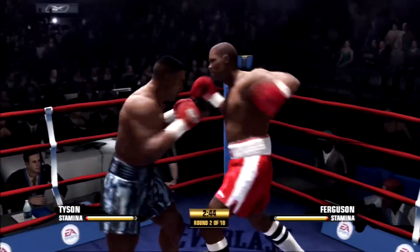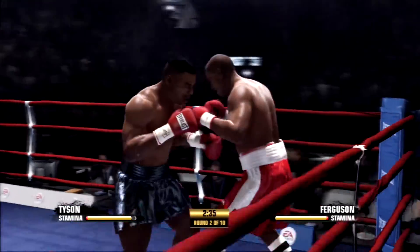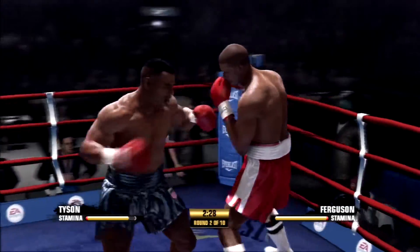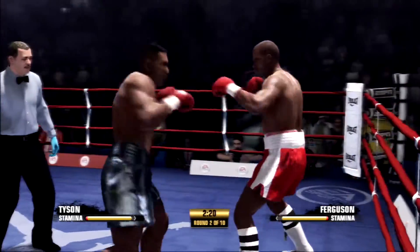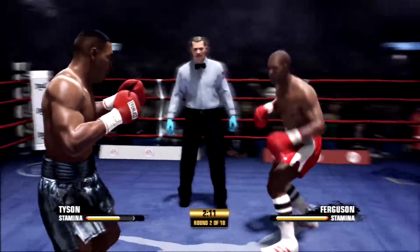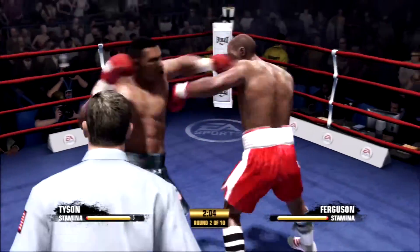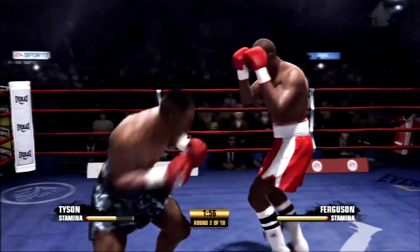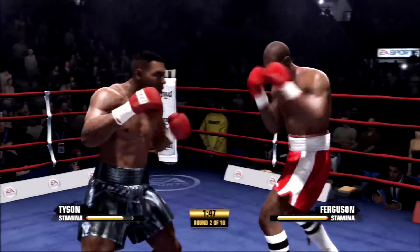Good block there by Mike Tyson. Good clean shot, returning fire — well done by Thunder. Right to the body. Wow, what an uppercut. He just created enough space and then landed the counter punch. Looked like the will of the — made him miss, made him pay.